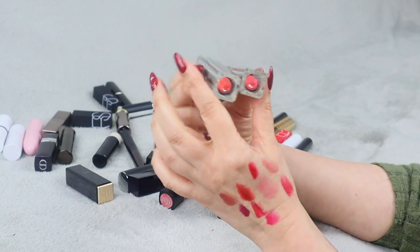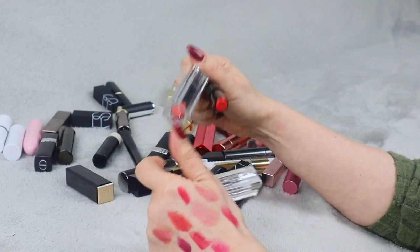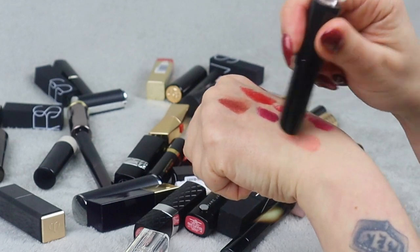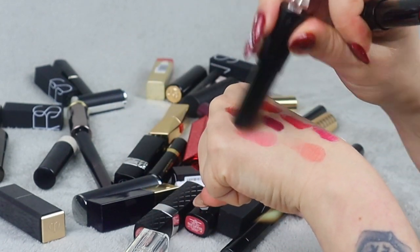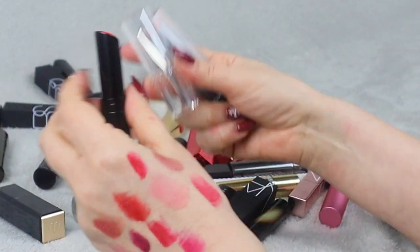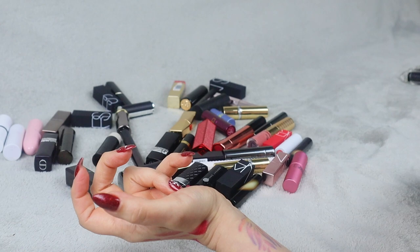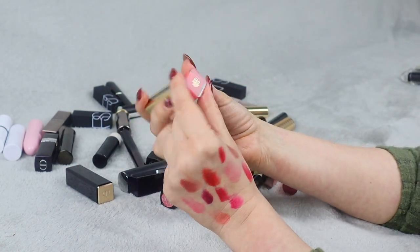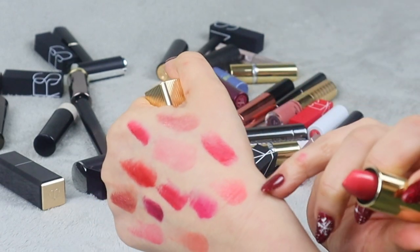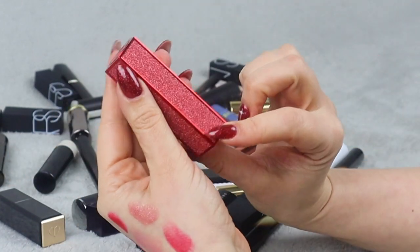Next I have two Guerlain lipsticks in shades 42 and 20 — they don't have names. They're quite balmy, not super pigmented, perfect for everyday use. One is more pinkish, the other more orangey — quite pretty and I'm definitely keeping them, they're by Guerlain so why not. I have one lipstick from Max Factor in shade Pink Brandy — I really like this color, a very flattering shade of red. I'm going to keep it.